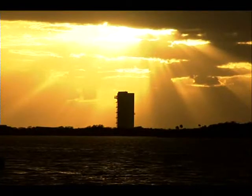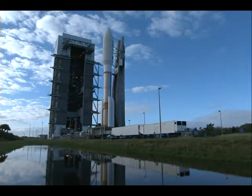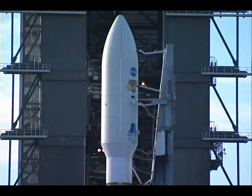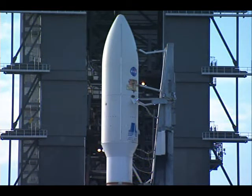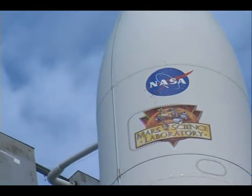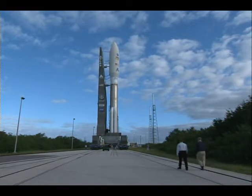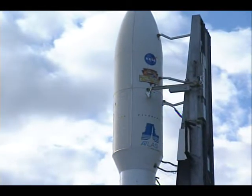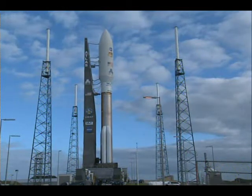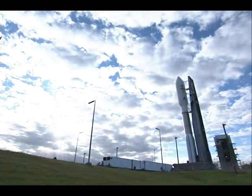The rollout began at 8:02 in the morning, and it was actually at the pad by about 8:40. Then there was about another half hour of activity to get it hard down onto the launcher pedestals and onto the launch mounts, so that the mobile launcher platform was in position and all of the connections could be made between the pad and the launch platform that interfaces with the vehicle.